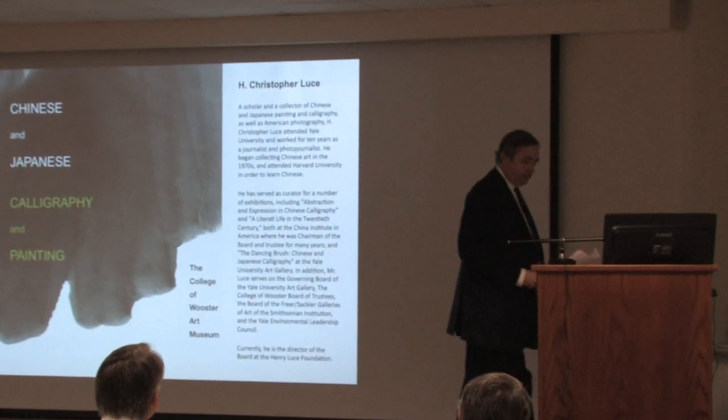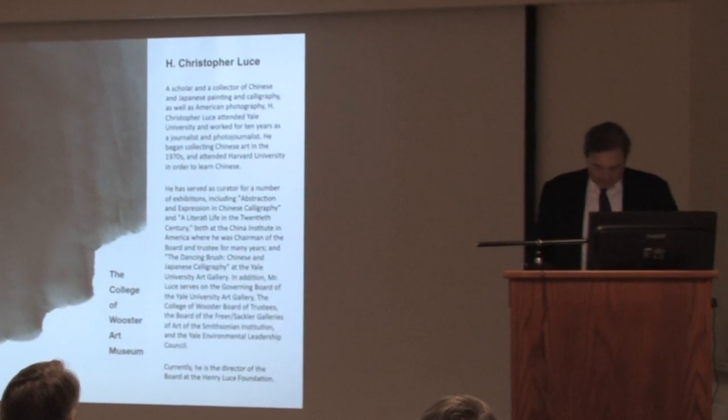This exhibition is actually on loan from H. Christopher Luce. Mr. Luce is one of the trustees here at the college, and in 2007 he approached the museum and said, would you be interested in showing my collection? It was a very generous offer of a world-class collection, really brought to Worcester for teaching purposes.